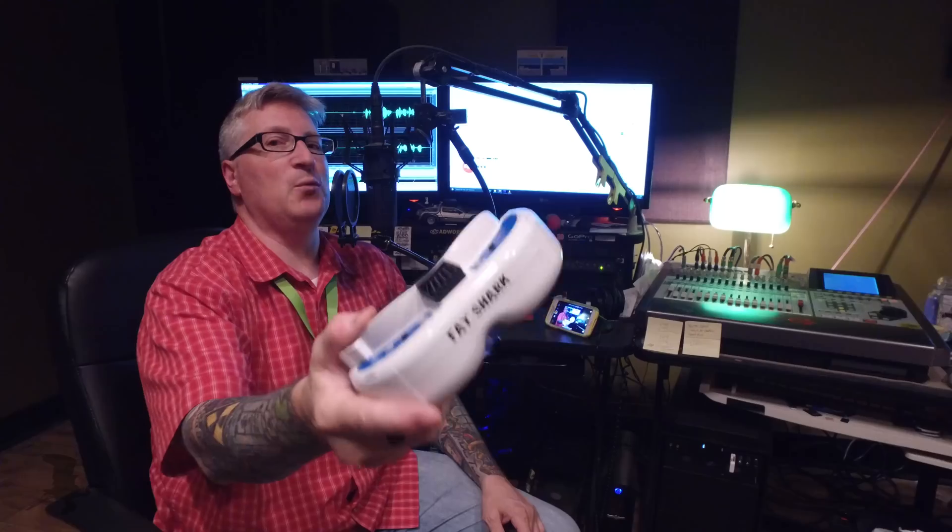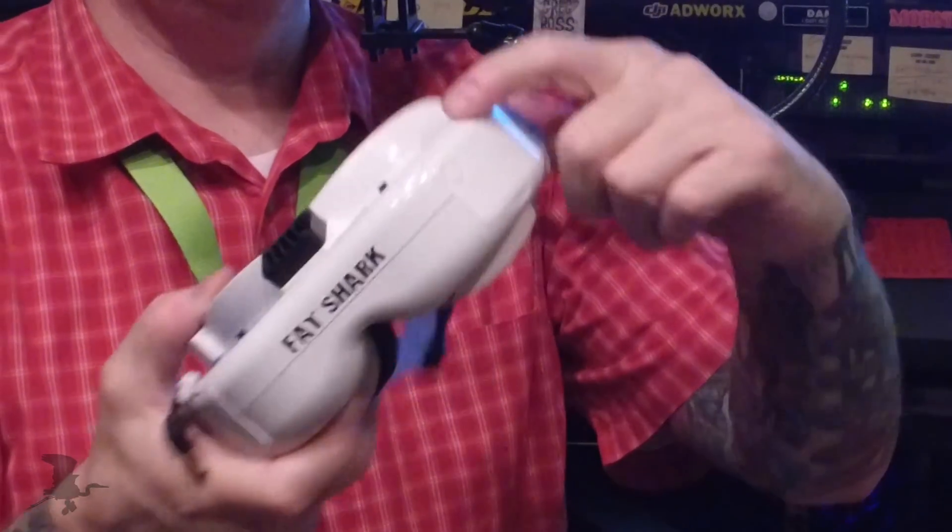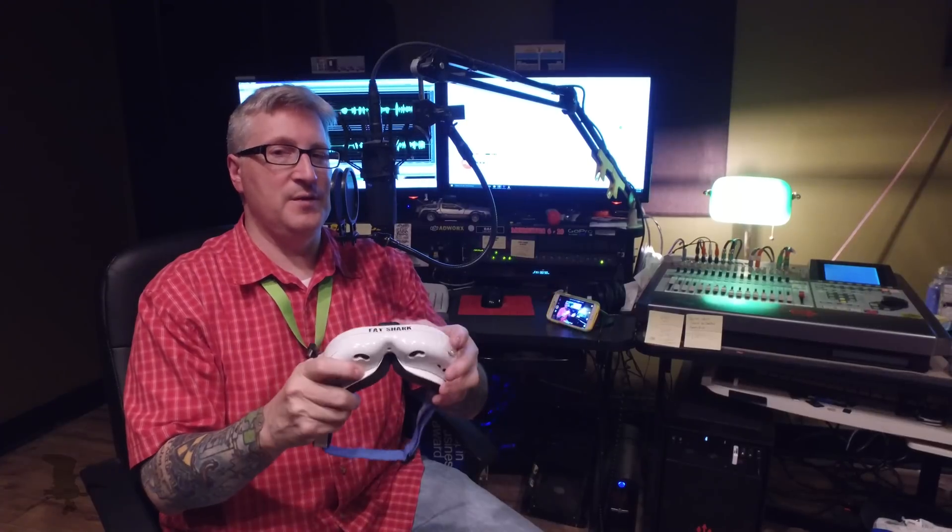I'll put a link in the description. The Fat Shark goggles are actually intended for quad racers, and they have head tracking modules available. Also, the antenna for direct contact with the quad goes right in here. But if you just want to use the HDMI, there are a few things you should know that I had to find out the hard way in order to get them to work. I looked online and couldn't find a lot of videos that would tell you about this, so I'm going to tell you.